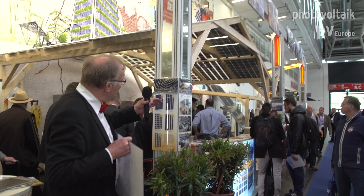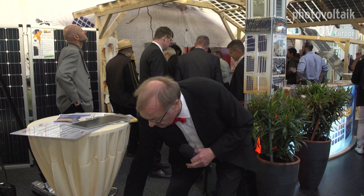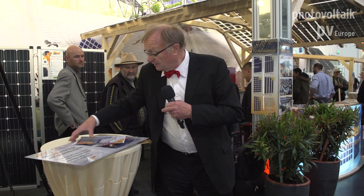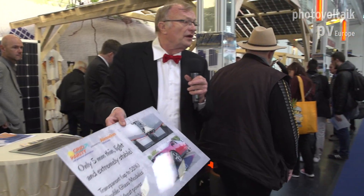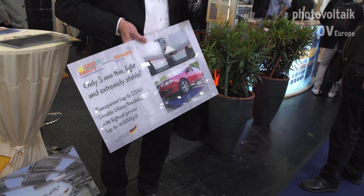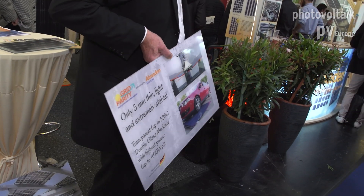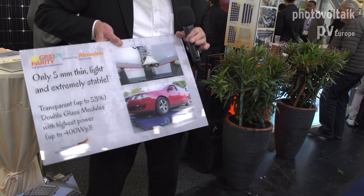When we go through our booth you see different types of installations. To do this we need modules which are very strong, and that's another display I show you here. Our modules are only five millimeters thick, they are lightweight — only 20 kilos per module — and they are very strong. That's Eva Muhlish; she is in charge of marketing and also of the booth.